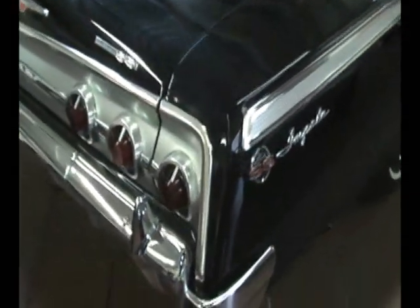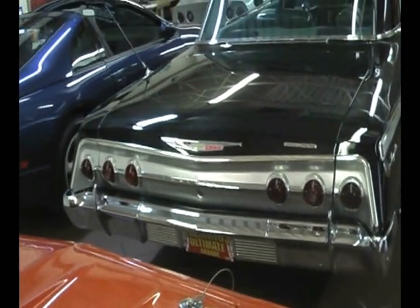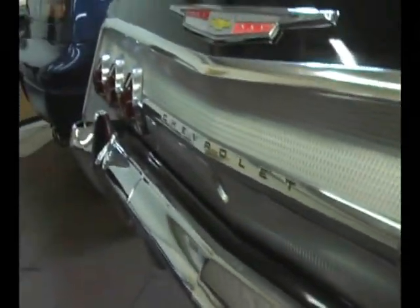Chrome tip exhaust, dual exhaust of course. Beautiful tail end treatment. All these pieces in here are tough to find — again, Supersport only — and they're in beautiful condition. Take a peek in the trunk here.